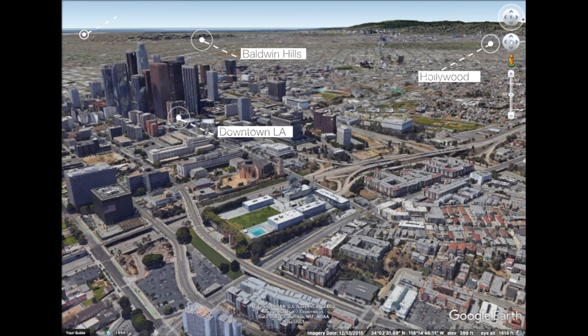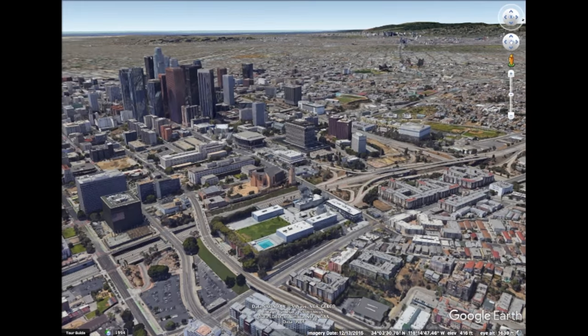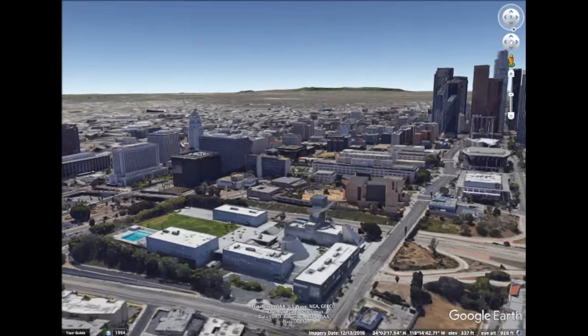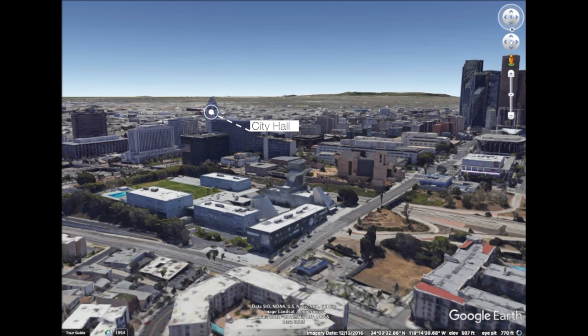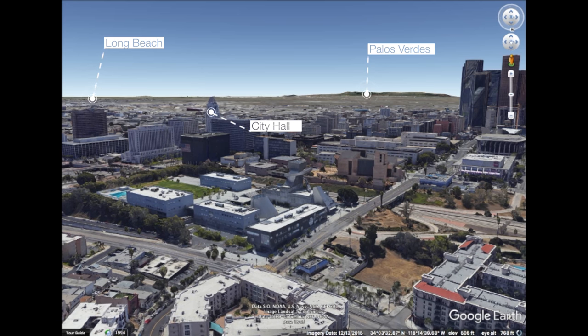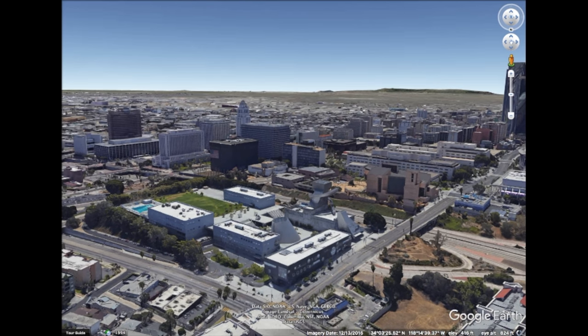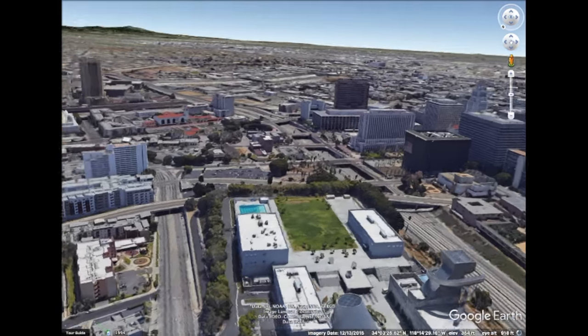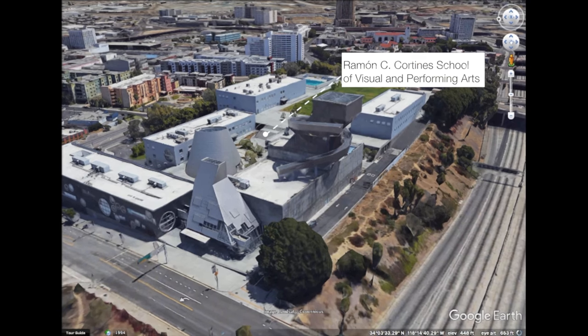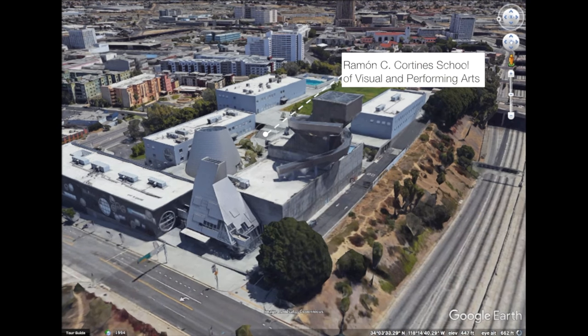Baldwin Hills and Los Angeles Airport are down to the southwest. Flying a little further counterclockwise to look south, City Hall is one of the older landmarks in downtown. Palos Verdes and Long Beach are off in the distance. And on the site where Fort Moore once stood is the Ramon C. Cortinas School of Visual and Performing Arts.